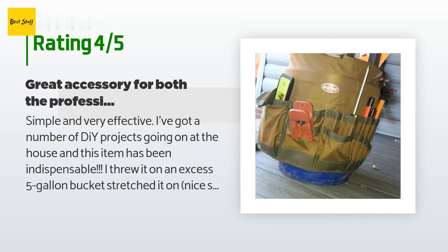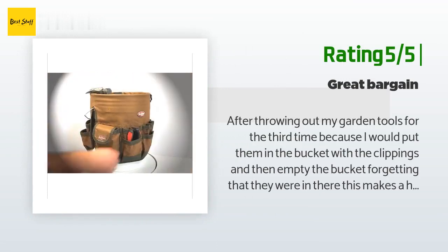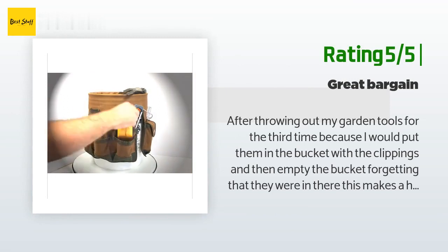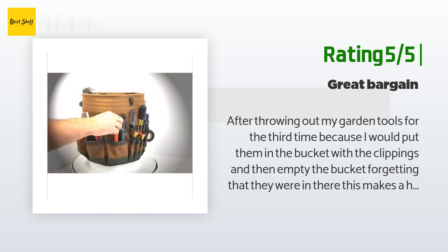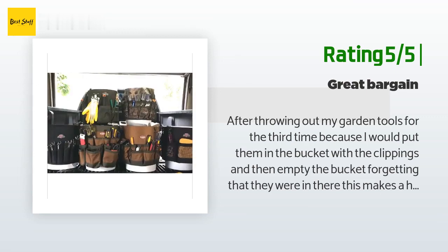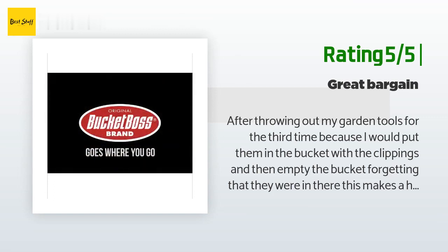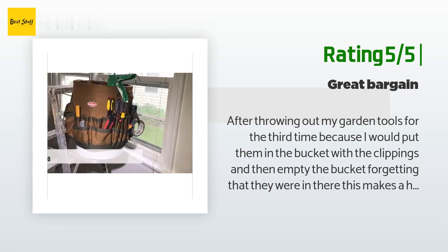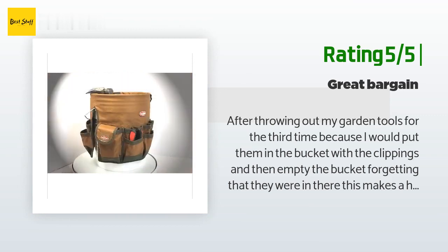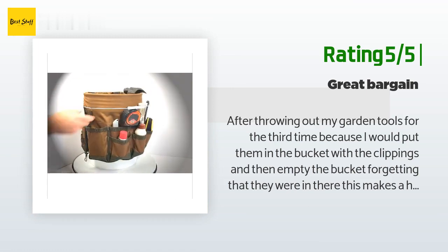Another happy customer said: after throwing out my garden tools for the third time because I'd put them in the bucket with the clippings and then empty the bucket forgetting they were in there — this makes a huge difference. I love it. The only thing I would have liked is wider and deeper pockets, but I'll use a bungee to keep the taller instruments in the pockets. I think I'm going to open the stitching to widen some compartments. It's a great idea and it's so well made.